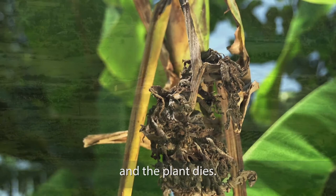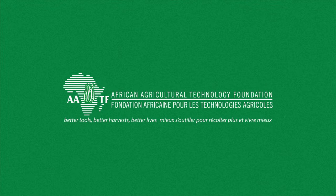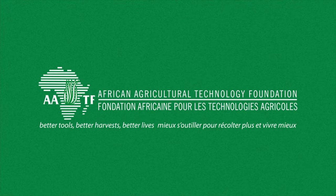Agriculture is the backbone of Africa's economic development. 70% of its people depend on it for their livelihood. And that's why the African farmer is at the heart of AATF — the African Agricultural Technology Foundation — which was created 10 years ago to address the agricultural challenges facing the African farmer.